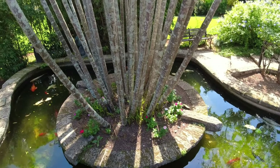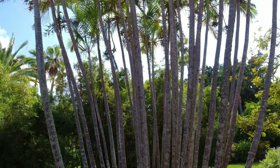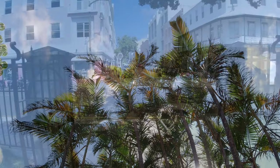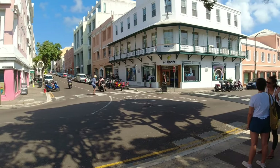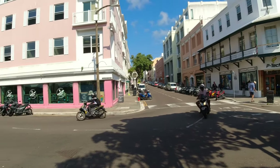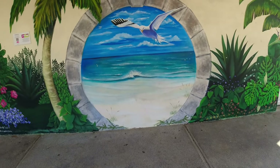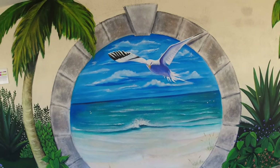Now this is a palm tree, all the way up. It's another street. I tell you, if you like shopping and the colors of Bermuda, you're going to find it here. This is what you want to look for in Bermuda — these circles.